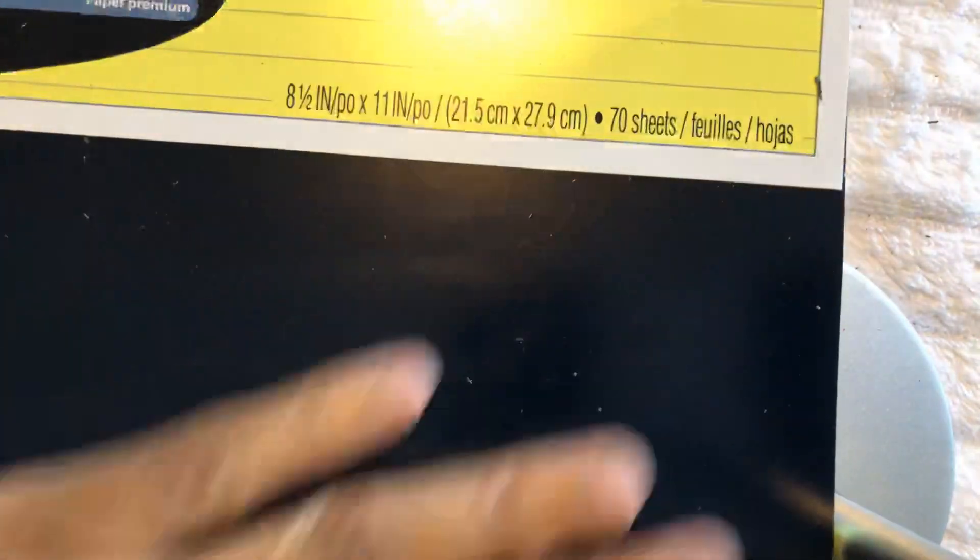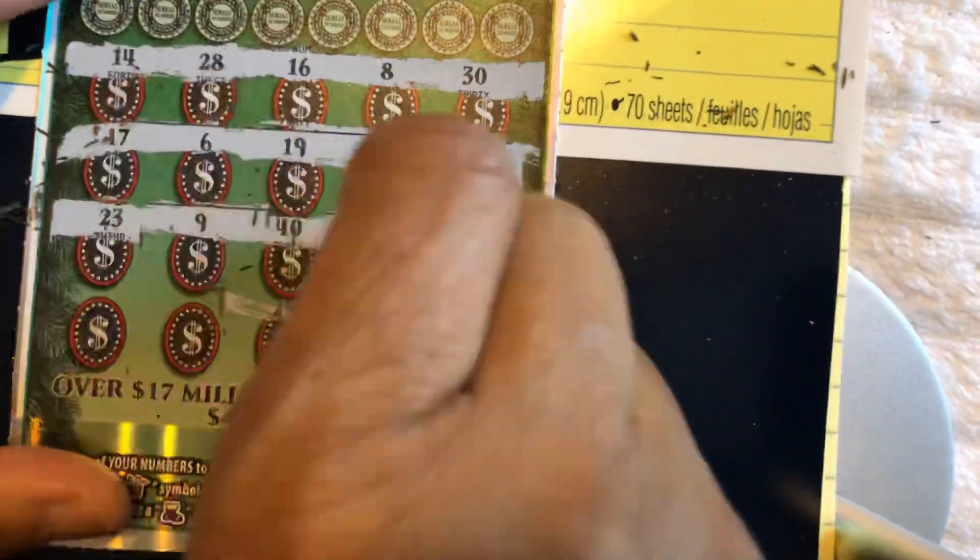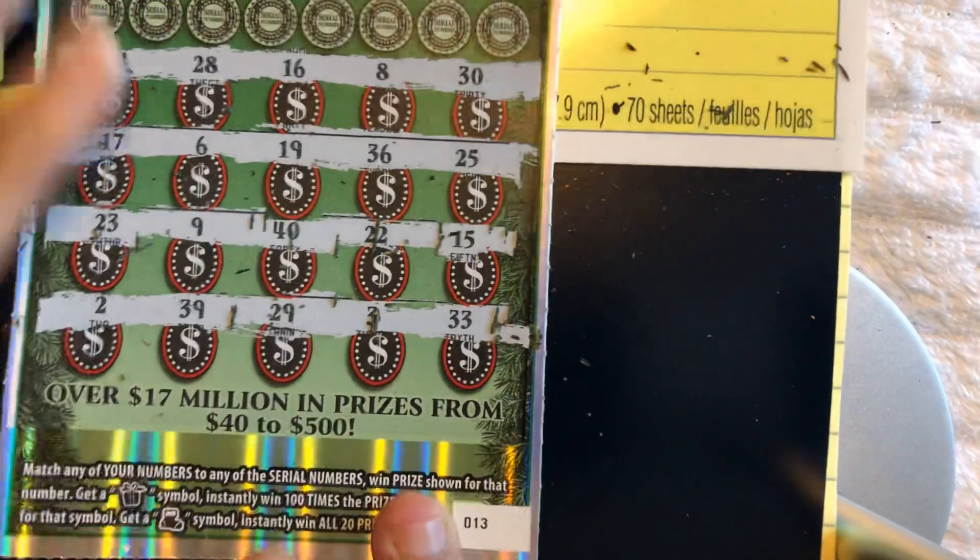Okay, let's go to ticket number 13. Usually 12, 13, or 14 has something in it, but let's see. Come on, symbol. No repeating numbers. Here's the last, the third row. And the fourth row. No symbols.